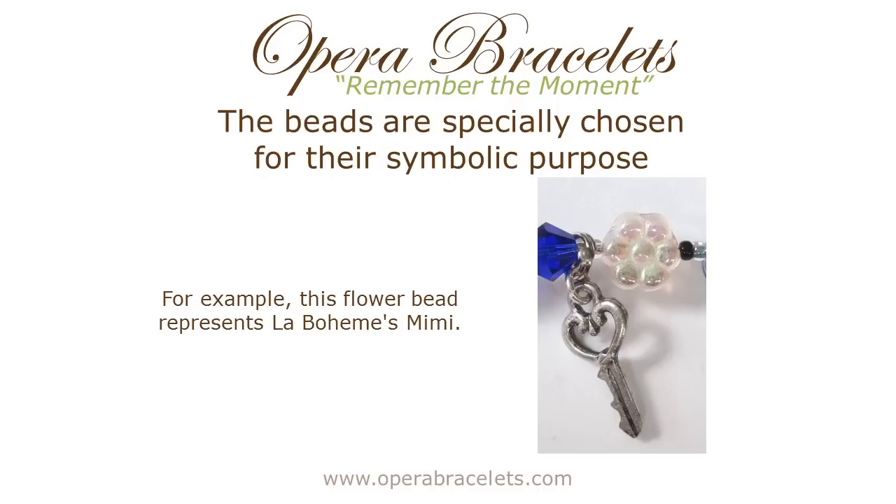The picture you're looking at here shows the pink glass flower bead, which symbolizes Mimi for a variety of reasons. She's the flower embroiderer. She is fragile due to her illness, and it evokes that first act aria in which she talks about spring coming and her being the first to experience it because she lives at the top of the attics of their building.